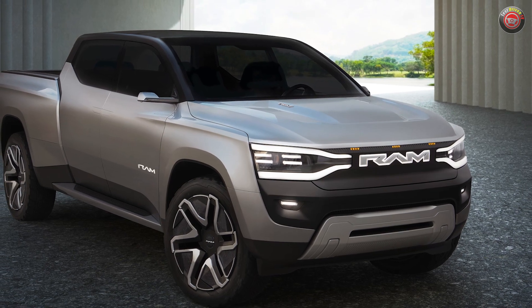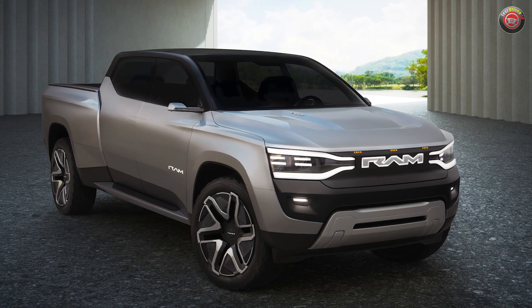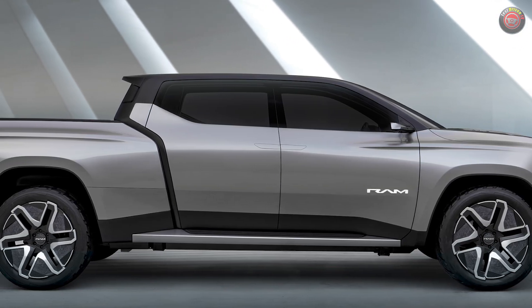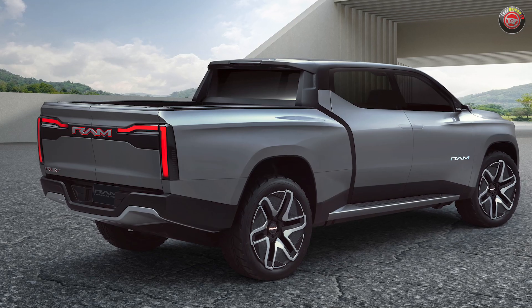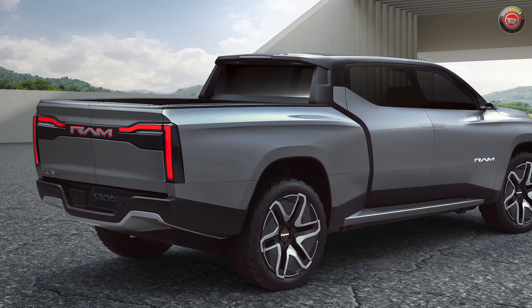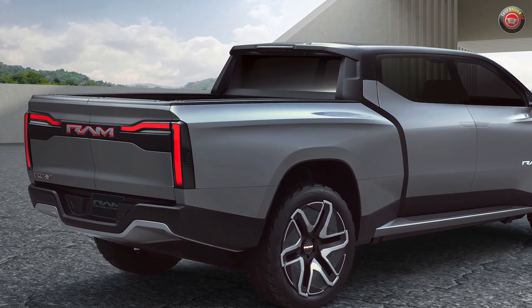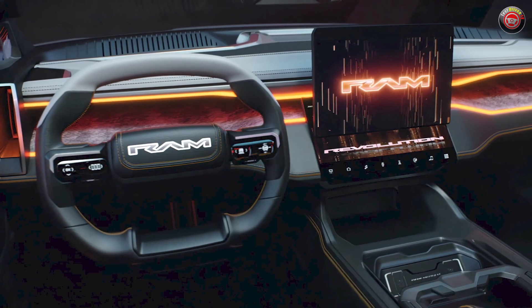At CES 2023 in Las Vegas, Ram unveiled a concept vehicle that gives us all some good answers as to where they're going with their new full-size EV pickup trucks, the Ram 1500 Revolution. To compete with the F-150 Lightning and the GM trio of EV trucks, it appears that Ram will continue to carve its own path, or thread the needle, depending on how you look at it.